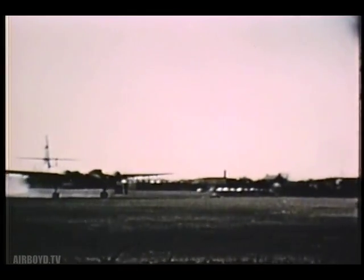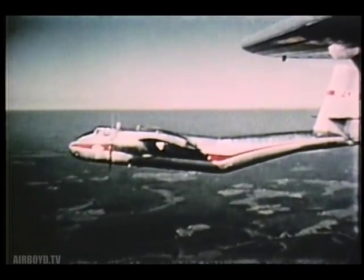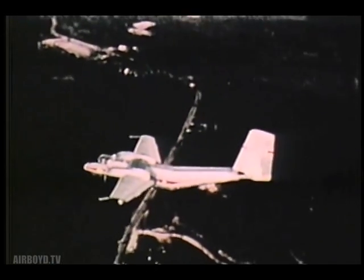The first operational Caribous have been delivered to the Army for rugged service testing in the field. With its large carrying capacity and short takeoff and landing characteristics, Caribou will make a special contribution to the Army's tactical mobility.